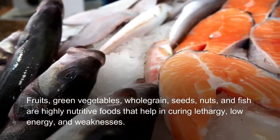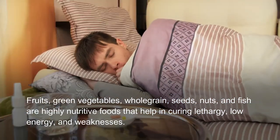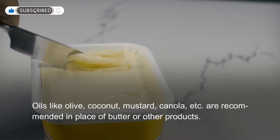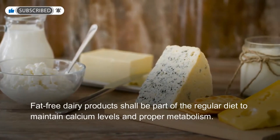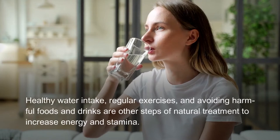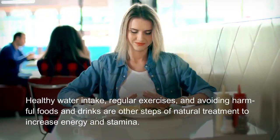Fruits, green vegetables, whole grain seeds, nuts, and fish are highly nutritive foods that help in curing lethargy, low energy, and weakness. Oils like olive, coconut, mustard, and canola are recommended in place of butter or other products. Fat-free dairy products shall be part of the regular diet to maintain calcium levels and proper metabolism.